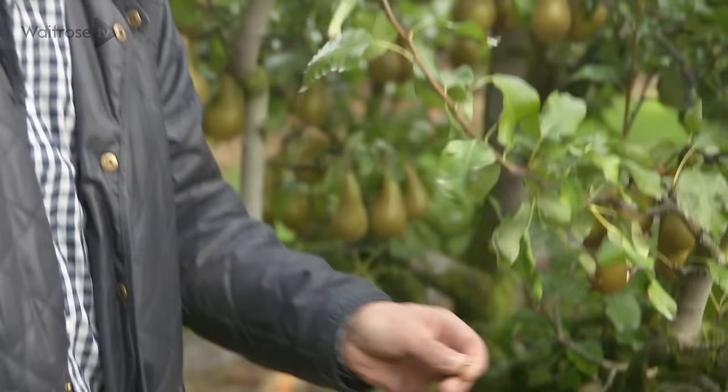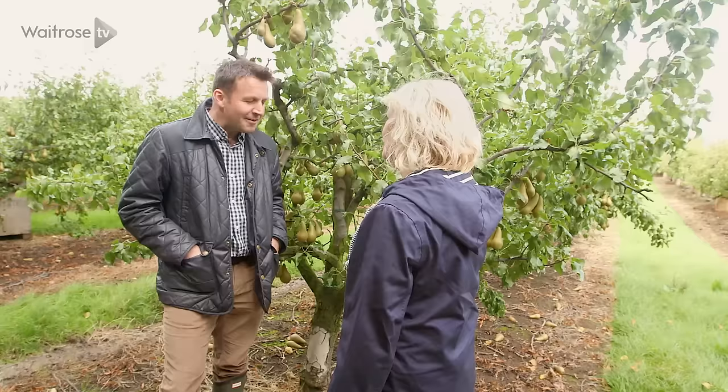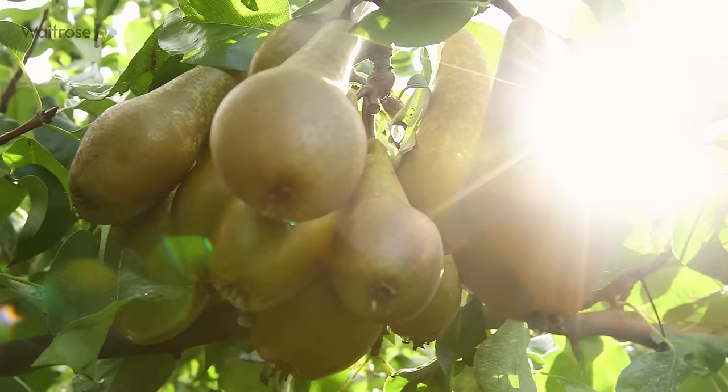Unlike apples, pears aren't normally eaten straight from the tree — though you can. In fact, they actually improve in flavour if kept in stores for a couple of days. Andrew's personal favourite is the Comice: "I'm a real fan of a sweet and juicy pear, and I think Comice takes some beating."